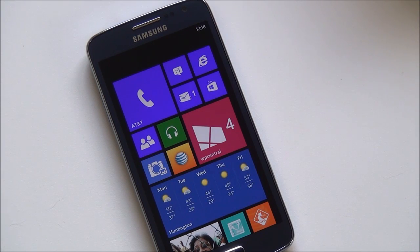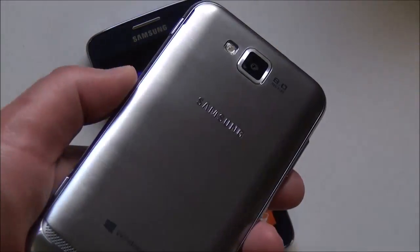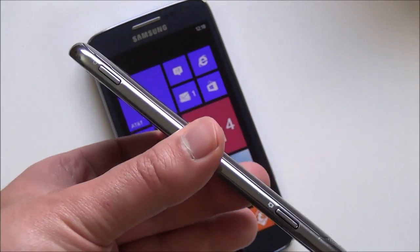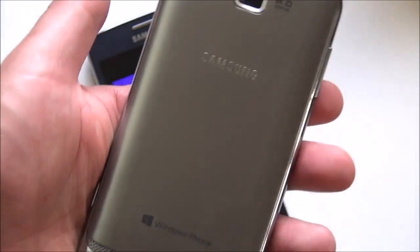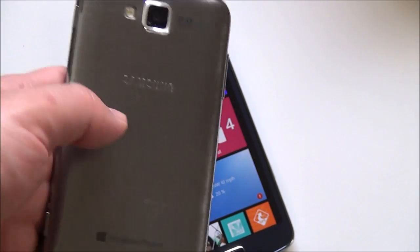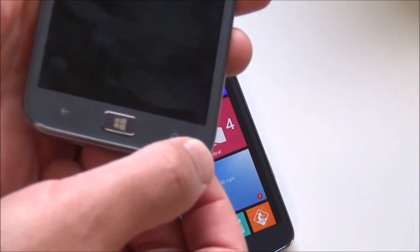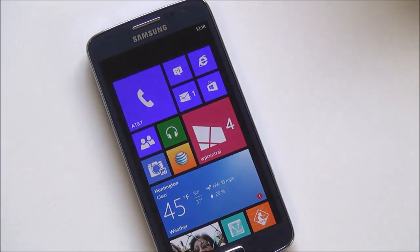It came out earlier this year on Sprint. It's a follow-up to the original ATIV S, which you can see here with the silver back. The original ATIV S is slightly thinner and has a more squarish design to it, with the speaker at the bottom versus on top here for the Neo. You can see the buttons here on the original ATIV S.